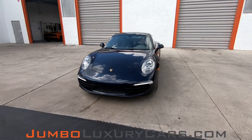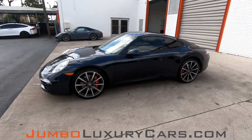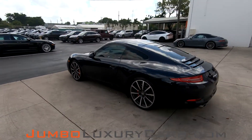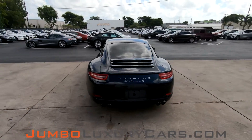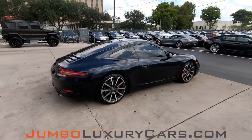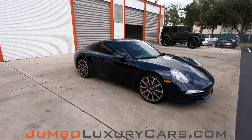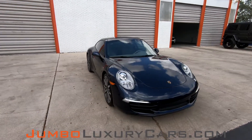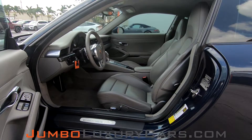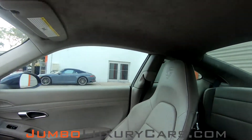Dear future customer, welcome to Jumbo Luxury Cars. Here's your 2013 Porsche 911 Carrera S, stock number 7746. This vehicle currently has 26,203 miles and according to Carfax has accidents reported with two previous owners. This video is made to give you a detailed description of the vehicle, its options, as well as its history. Our goal here at Jumbo Luxury Cars is to make sure we have a transparent buying process. I will show you any damages, scratches, or anything else you should know about this vehicle.